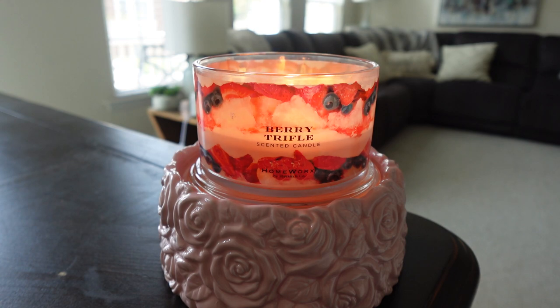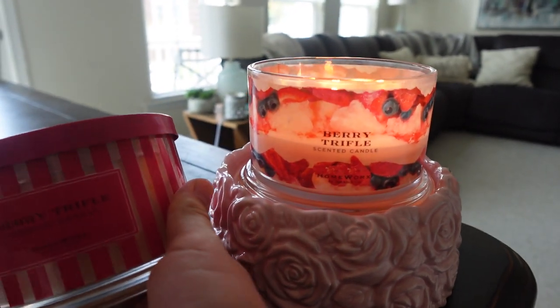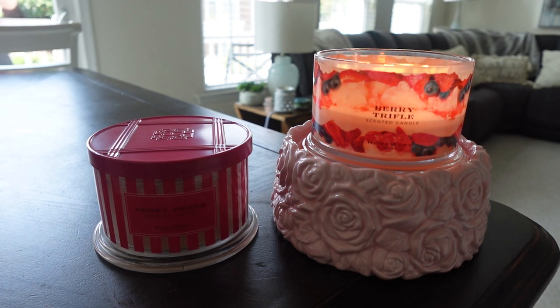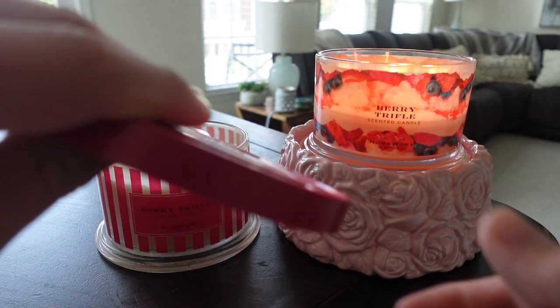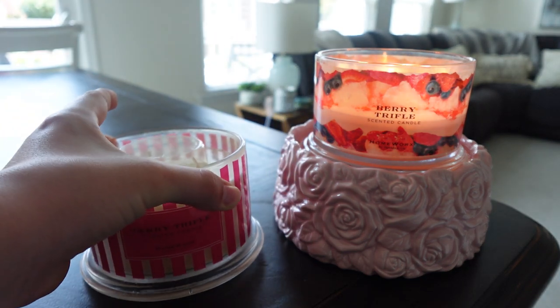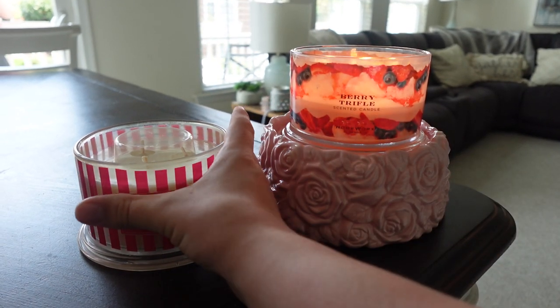I have a fun backstory with this candle. Although I definitely was not there when Homeworks launched on QVC, I actually have the original Berry Trifle right here. My neighbor was selling this Berry Trifle candle on our Facebook neighborhood group and I was like, 'I'll take it.' She sold it to me for ten dollars. I love the packaging — it's so cute with the pink. Also, this is a three-wick, not a four-wick like the current one.